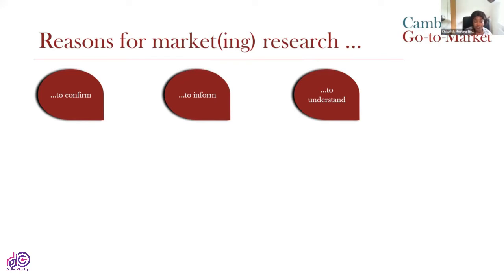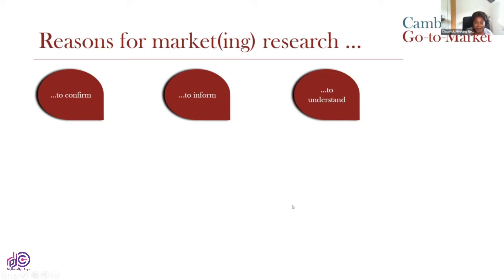The first test we're going to do to see how well this works is to use the process to understand our ideal customer. But in reality, that's not where this process ends. It can be used to confirm anything from your roadmap down to your differentiation, to inform anything from your pricing down to your messaging, and to understand anything from new markets to new gaps or the competition.